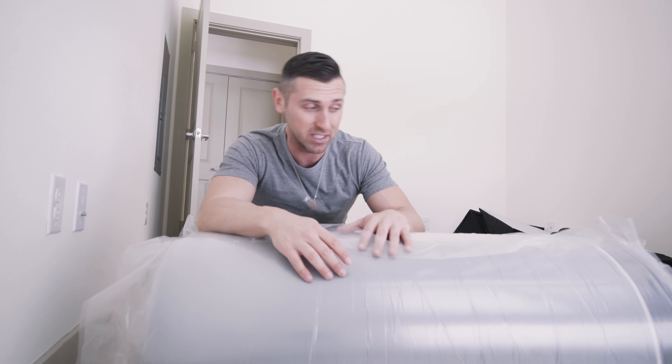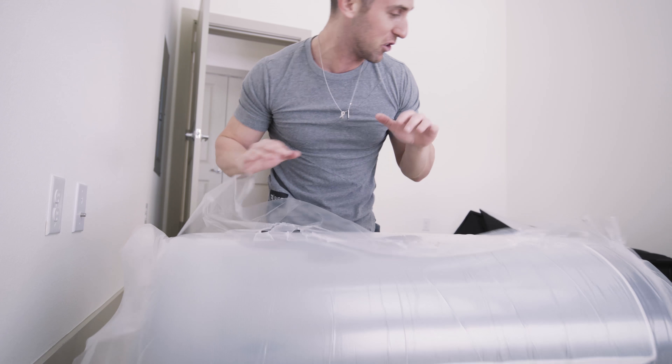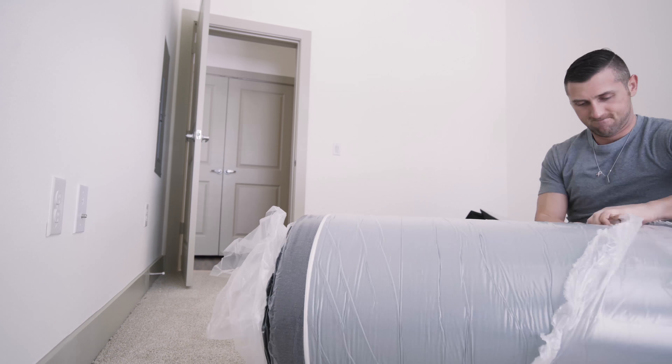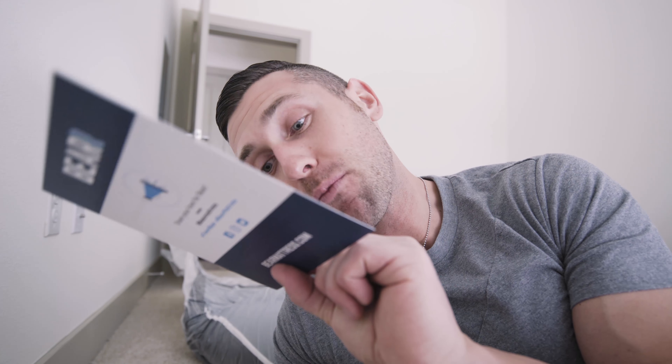So I decided that the mattress I was using is staying back in Ohio. Got a new Bear Mattress here, and I'm not exactly sure how this is going to work, so I wanted to make sure I was filming this. It does have instructions: Step one, unbox. Step two, position. Step three, start cutting the plastic off. And step four, just watch it expand.